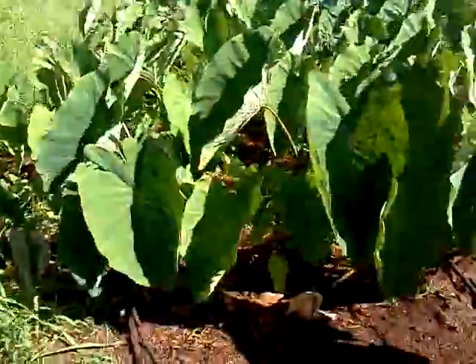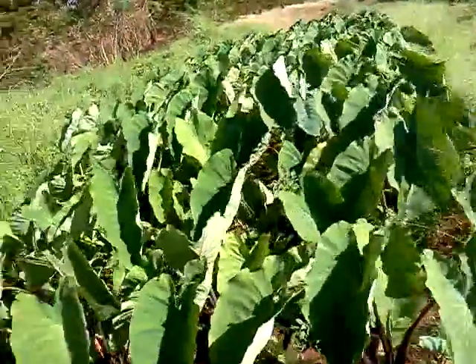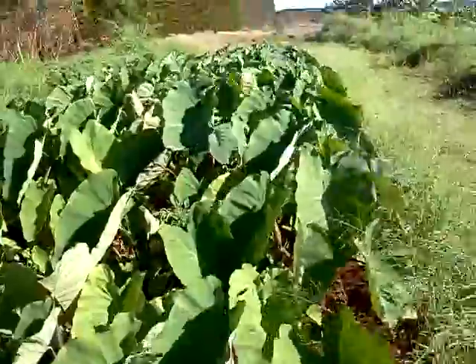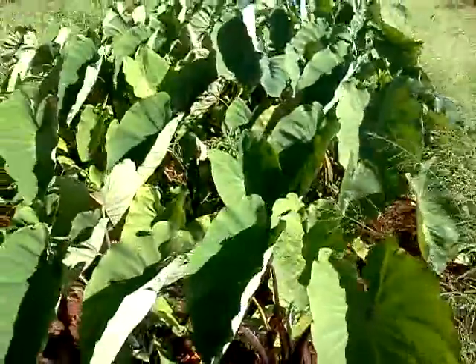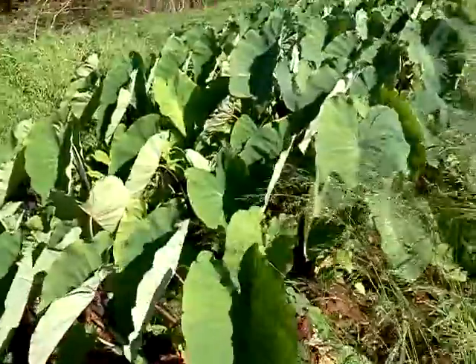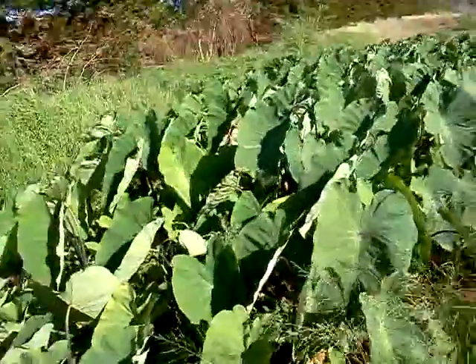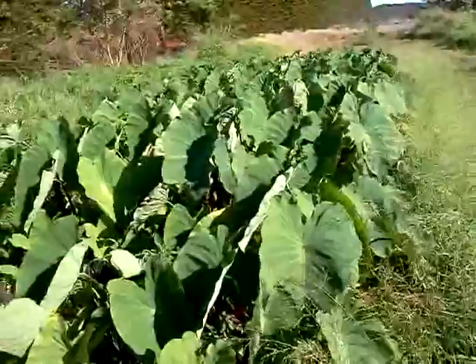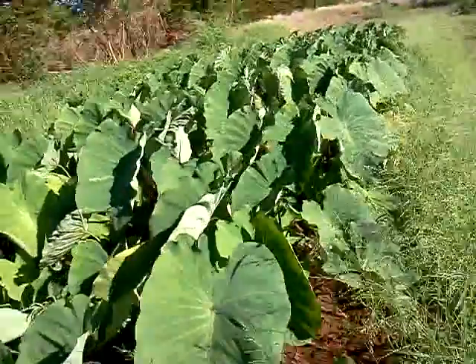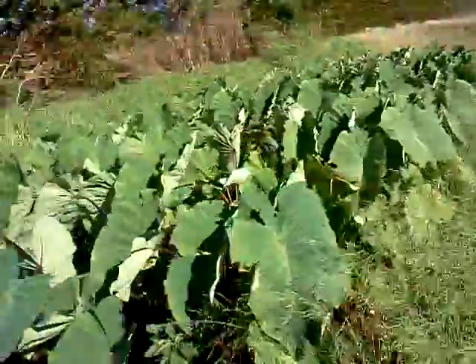This is the taro that I filmed a video of three months ago when I first put them in. Actually, this is one month old right now — full month old taro. This one was planted on Kukolu. Kukolu means 'to stand in trees,' so I plant on that moon to get more kekis, more hulis to plant.